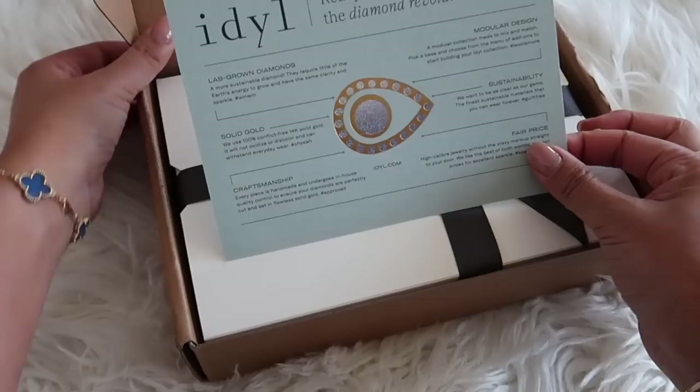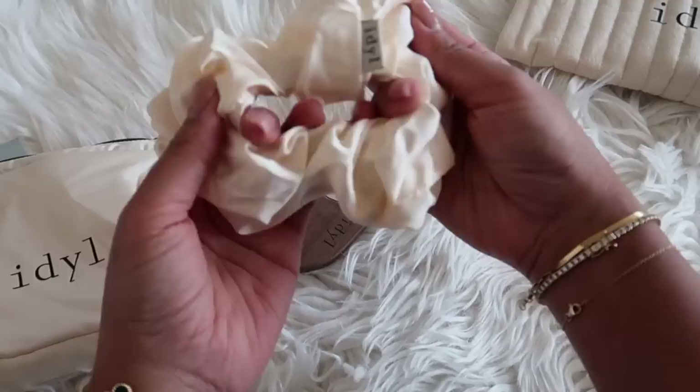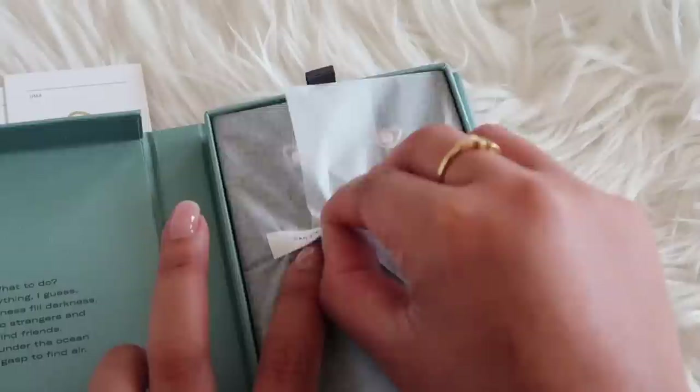I do want to thank Ideal for sponsoring a portion of today's video. Ideal is a sustainable jewelry brand and they have lab-grown diamonds, which I think is really great if you're into being more sustainable and earth-friendly. I also think that lab diamonds are really great to take on vacation — you're not really risking a lot in terms of cost and you can always repurchase them if you need to.